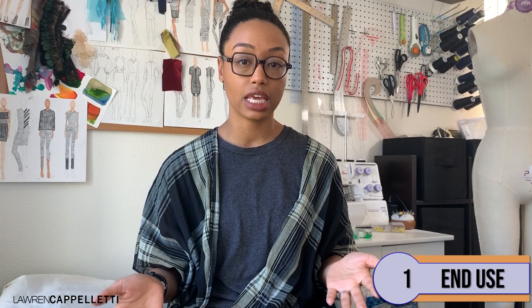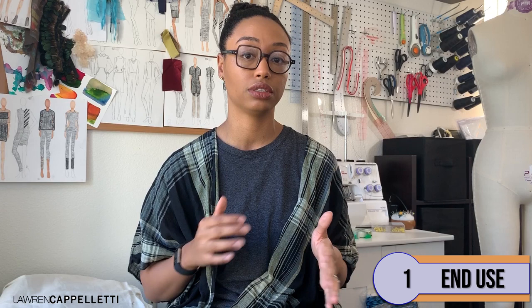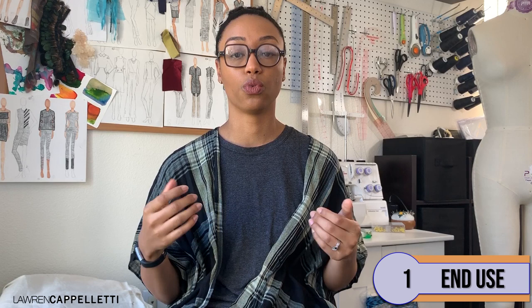One: what is the end use? There's a reason why there's not a lot of people out there making bodycon dresses out of cotton broadcloth. That would be a feat of physics to get a human body into that dress. Also, that fabric would probably shrink when you washed it, and the last thing we need is for that dress to be any tighter. Really think about how the customer is going to wear this and how the fabric fits into your design.